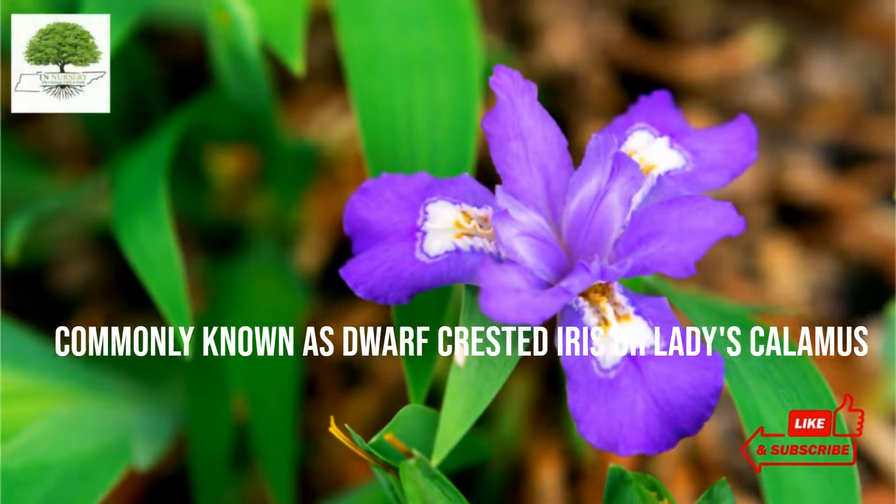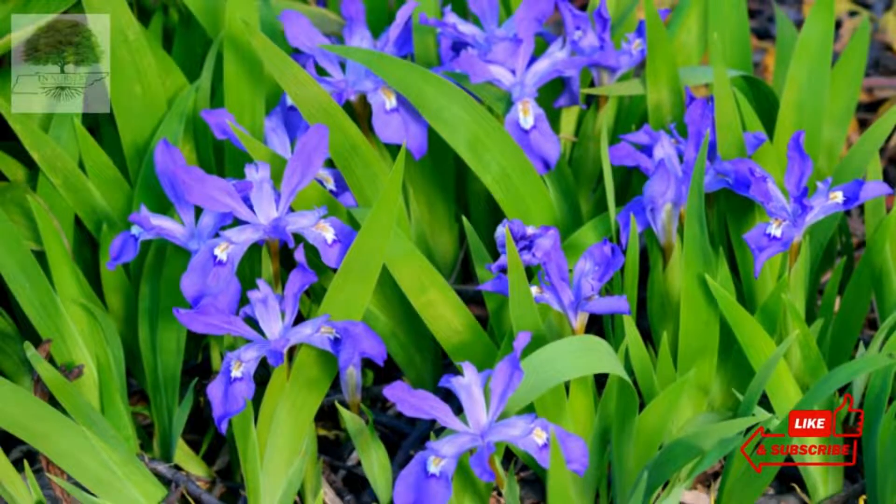It is most commonly known as dwarf-crested iris or ladies calamus. It is a native plant to the eastern United States, and you can often find them on rocky, wooded slopes, bluffs, and streams.